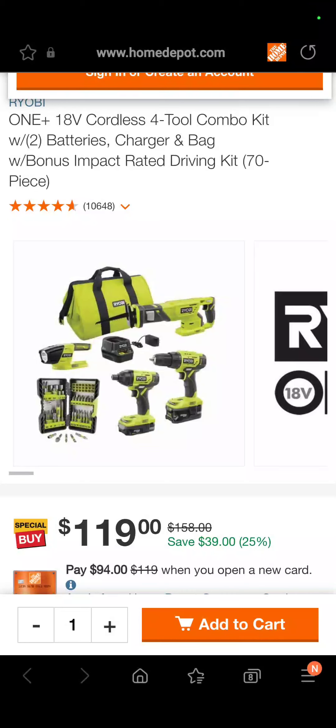Hey guys, we're back with another deal video for you. This one is brought to you by Slick Deals. Slick Deals uses extensions and an app — it's 12 million people strong out there looking for deals to help save you money on tools, apparel, furniture, whatever. It's a great thing, and they sponsor this video.